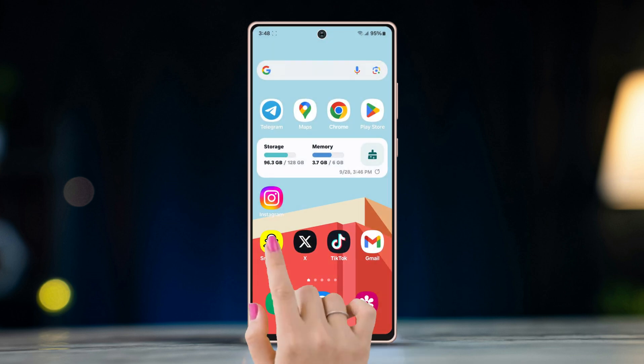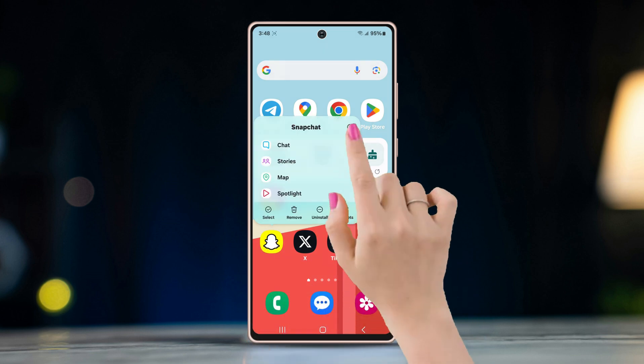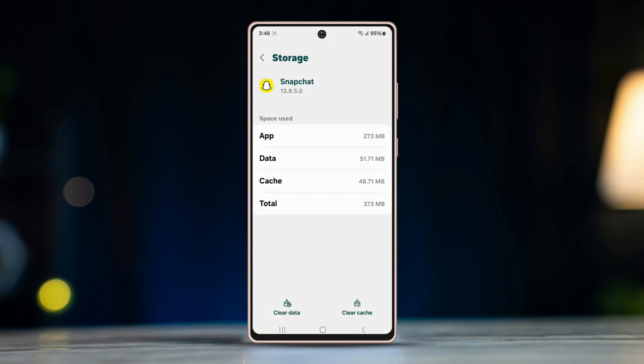Exit from the app. Long press on the icon until a pop-up shows up. Press on the info button. Scroll down to storage, tap on it, and hit the clear cache button.